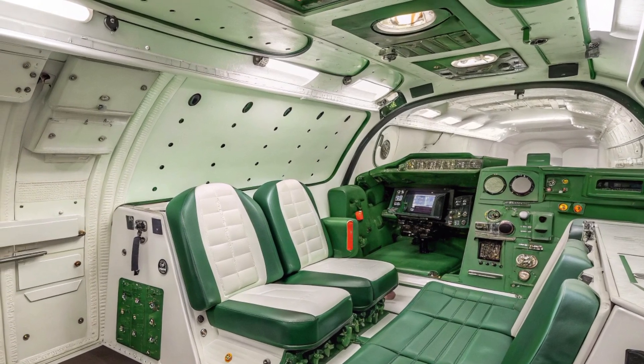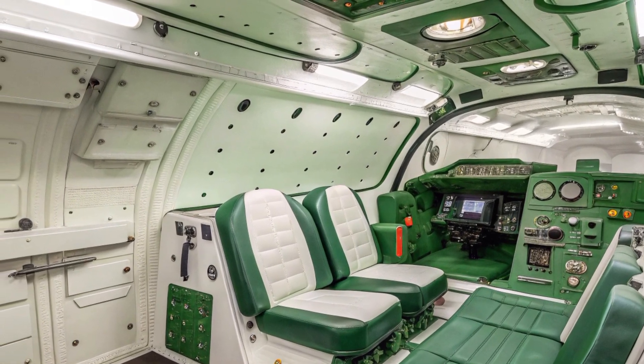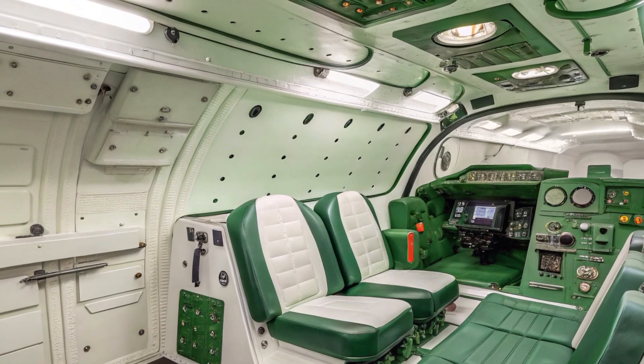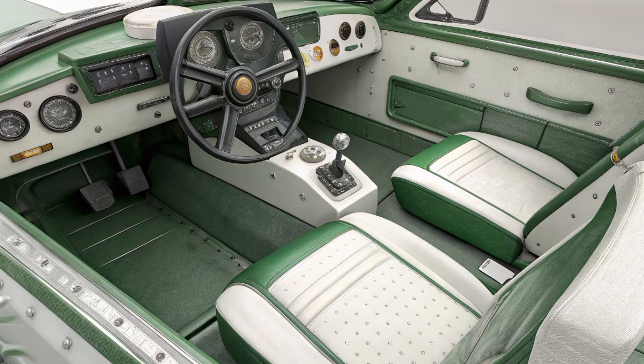Mobility is another strong suit of the T-90 Bhishma. Its robust suspension and wide tracks allow it to traverse a variety of terrains, from desert sands to mountainous regions, making it highly adaptable to India's diverse battlefield environments.